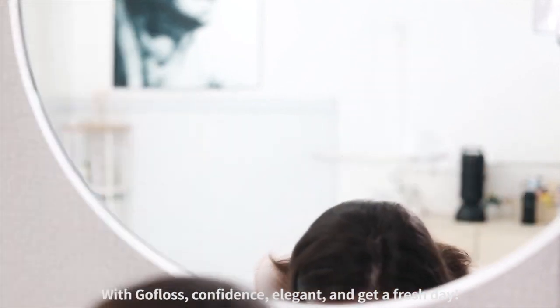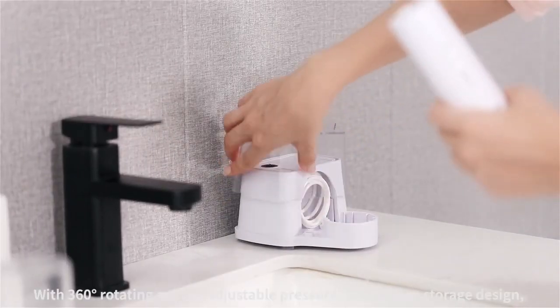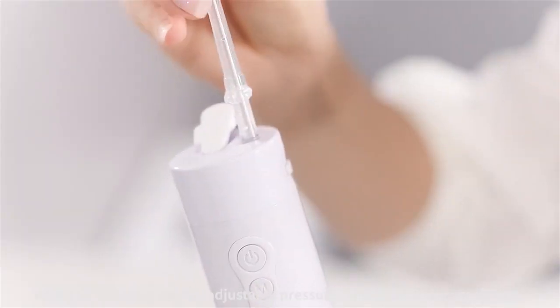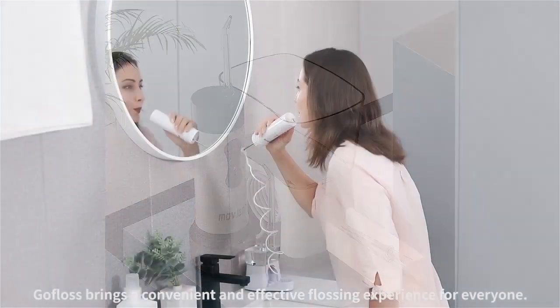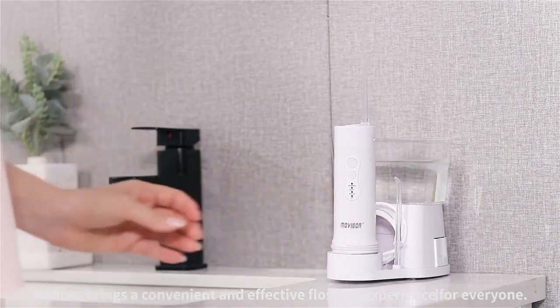GoFlows gives you confidence, elegance, and a fresh day. With a 360-degree rotating nozzle, adjustable pressure, and hidden storage design, GoFlows brings a convenient and effective flossing experience for everyone.